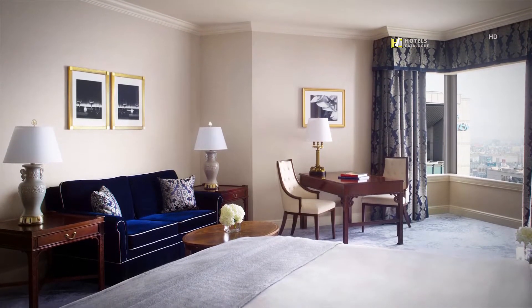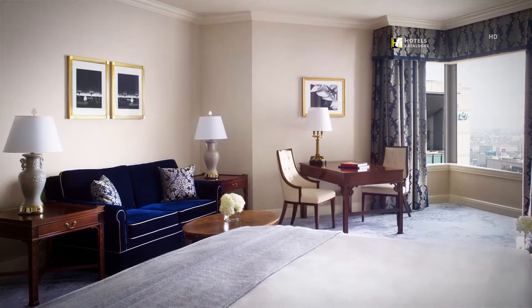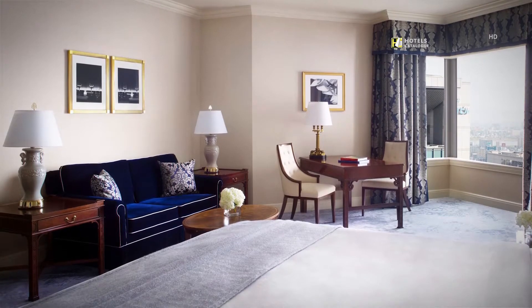These suites are distinguished by their generous size, 64 square meters including foyer and bedroom.